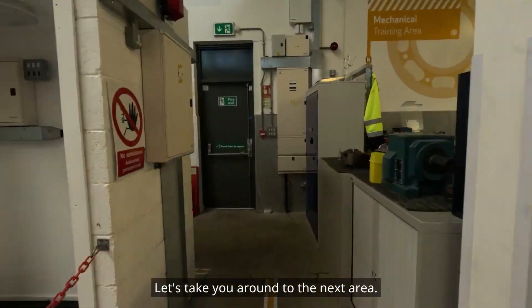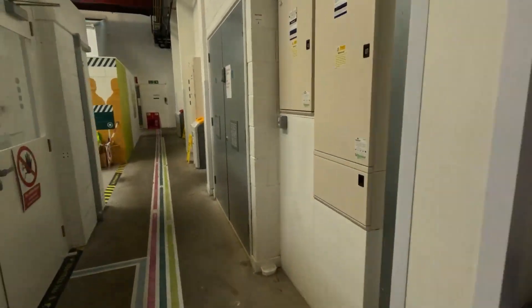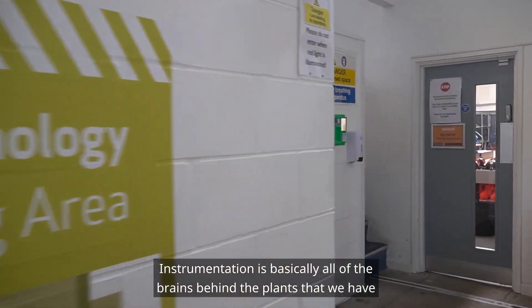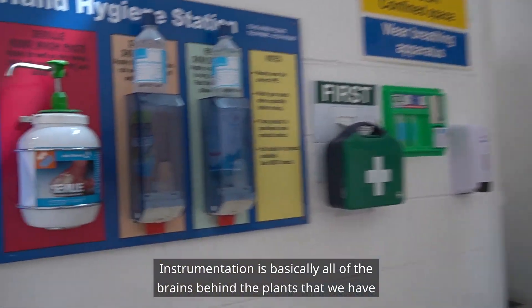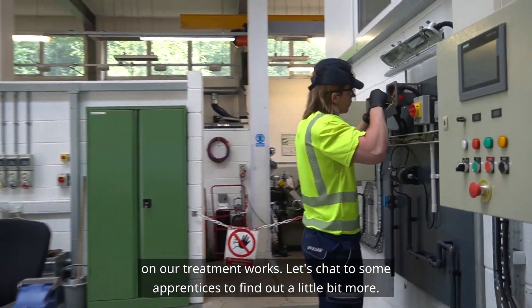Let's take you around to the next area. Instrumentation is basically all of the brains behind the plants that we have on our treatment works. Let's chat to some apprentices to find out a little bit more.